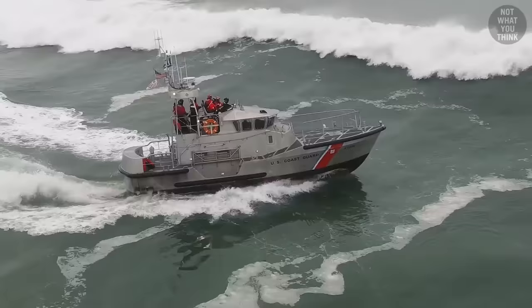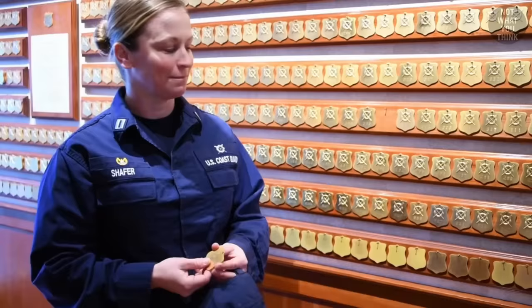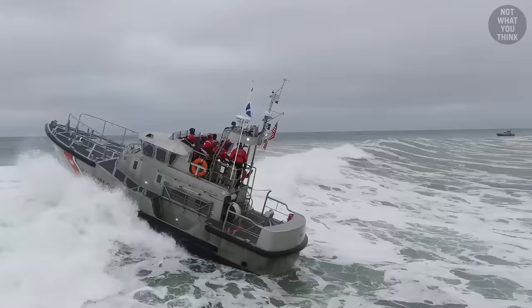You can't just have anyone operate this beast in a storm. Those badges are called surfman checks, and they represent every surfman going back decades ago. The surfmen are the guys and gals who make the motor lifeboats special.